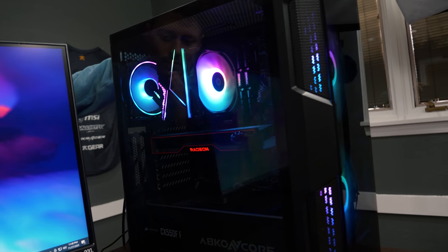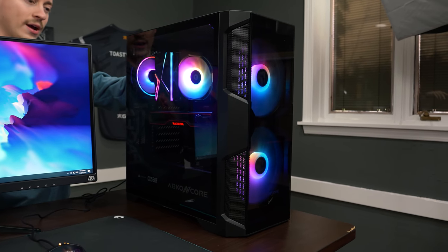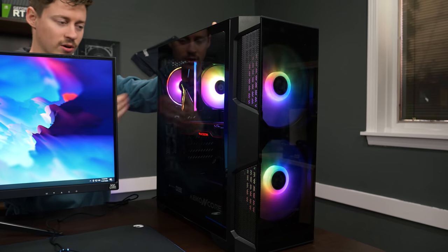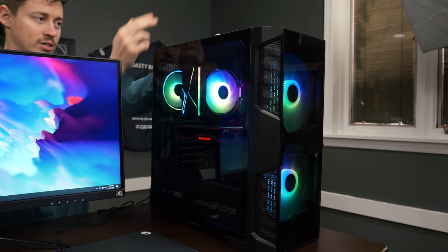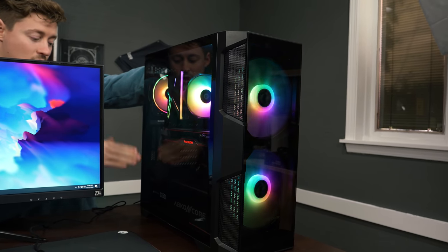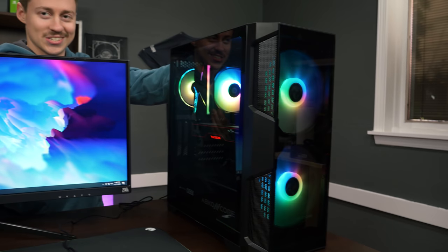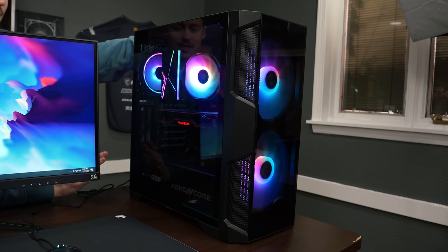We have an X570, a 1TB Viper NVMe Gen 4 SSD, the Abconcore case which has some really nice looking RGB fans, ID cooling 120mm air cooler with RGB that is in sync with the case to cool our 5600X, and a Corsair CX-550F RGB power supply that actually has RGB on the underside. Overall this build was just super fun to do, and it was easy.